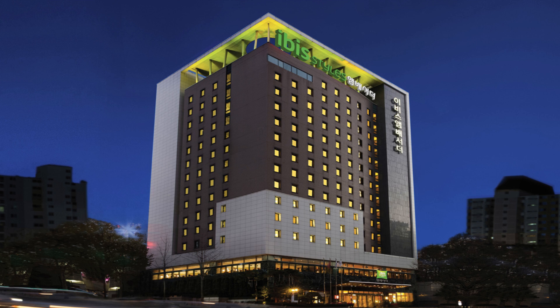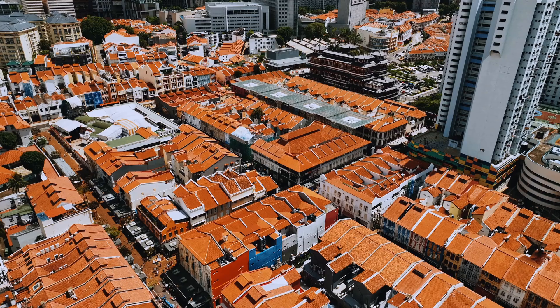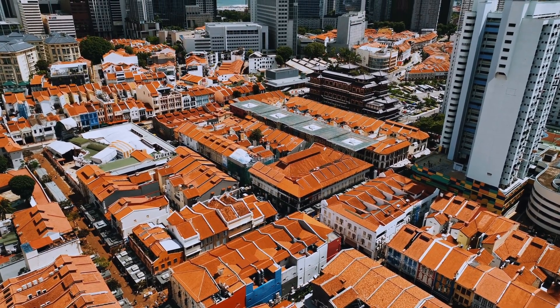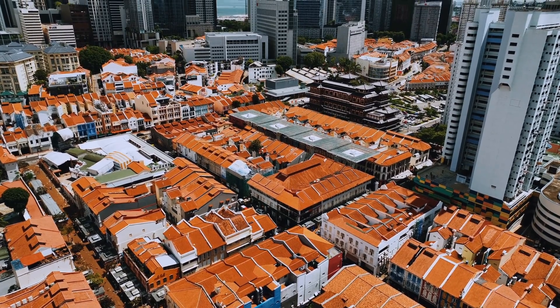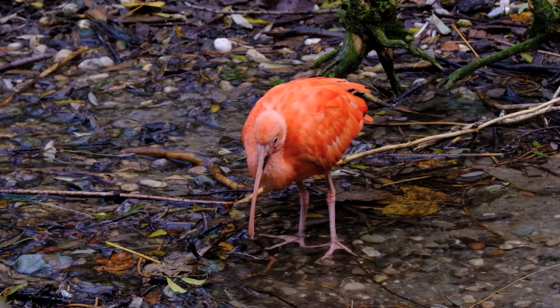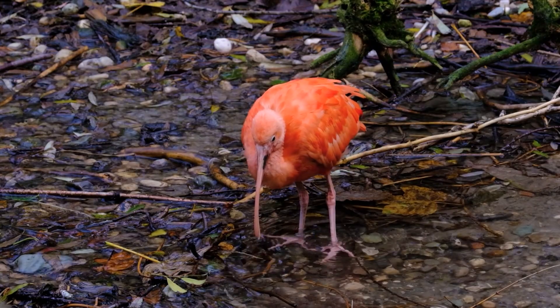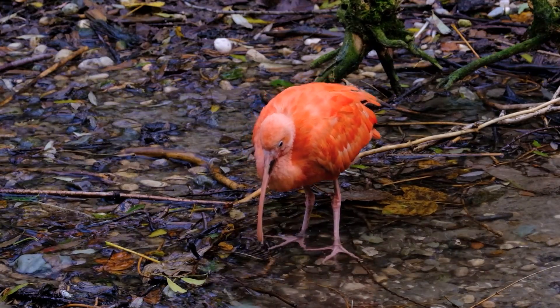Let's break it down. First off, the location. This place is nestled close to the COEX Exhibition Center, and it's a short stroll to the metro. You'll find some fabulous restaurants nearby — try the Korean barbecue. It's so good you'll forget your diet faster than a K-drama plot twist. Scoring a solid 8 out of 10 for location.